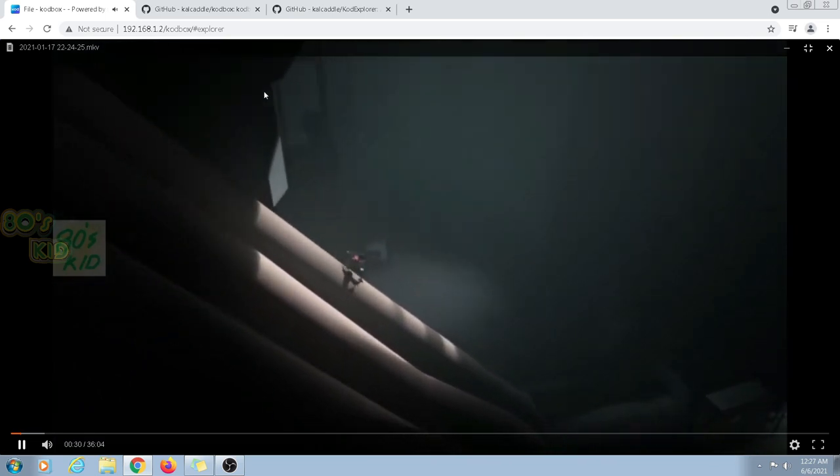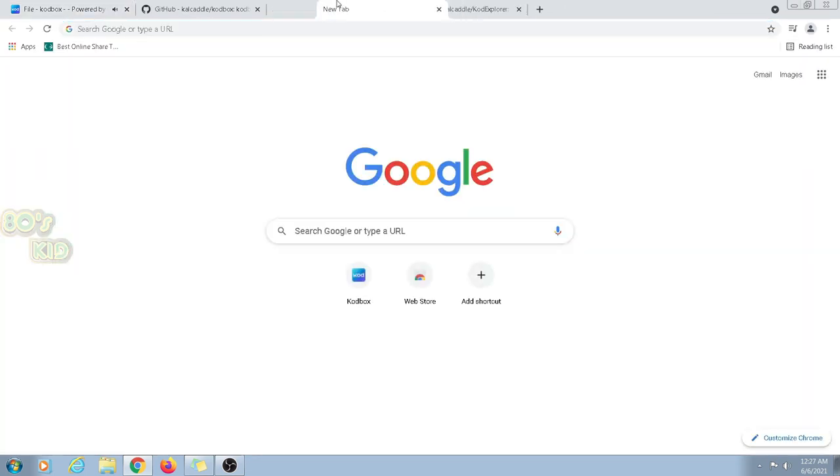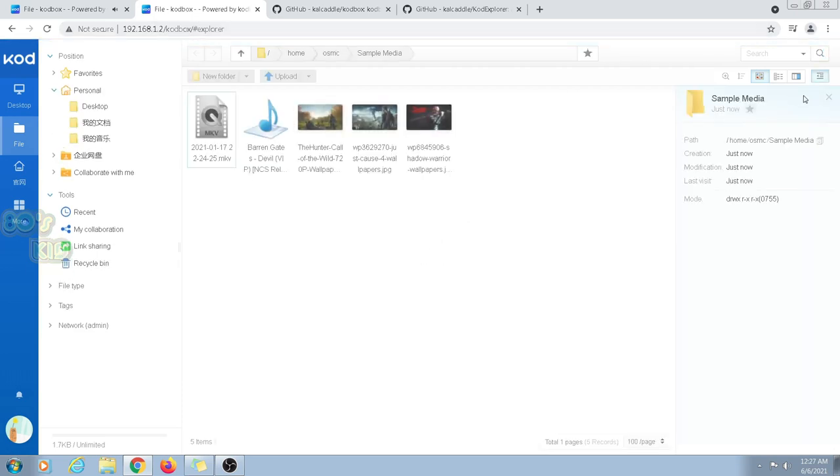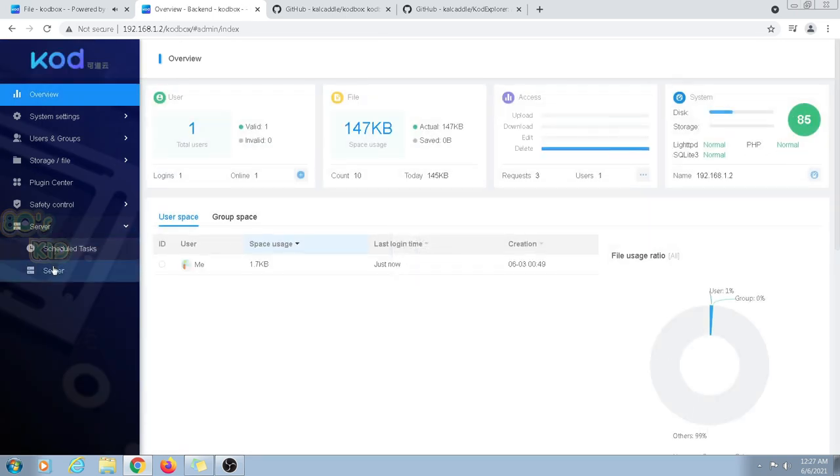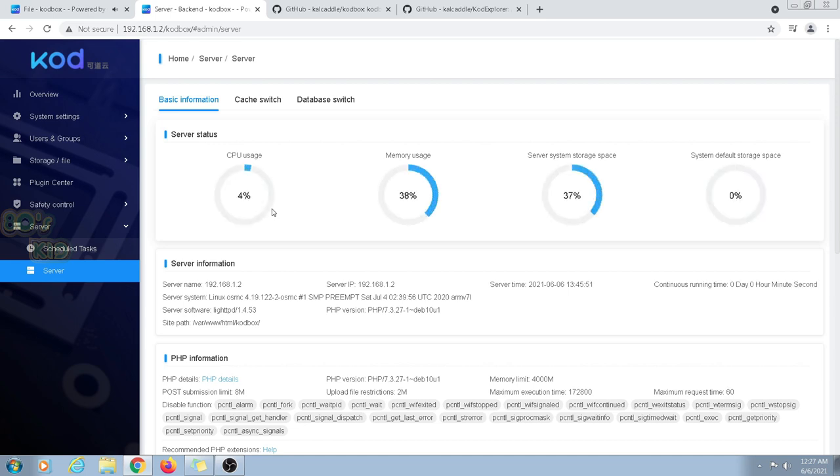It might lag a bit and create a load on the server, so I can show you the amount of resources being used during playback. I'll open Codebox on a separate window. You can clearly see the load is around three percent CPU. It has only 1 GB of RAM, and this is the total space on the server because I have put a 32 GB SD card in my Raspberry Pi.